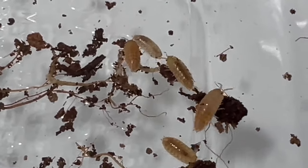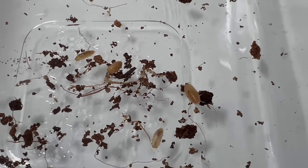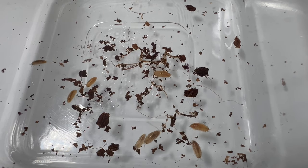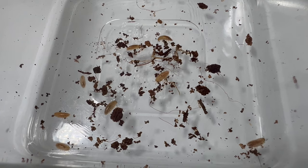Terragona species thrive in moist environments with ample organic matter, such as leaf litter, decaying wood, and compost piles. They require stable temperatures and humidity levels to survive and reproduce successfully. Providing a suitable habitat with plenty of hiding places and food sources is essential for their well-being.